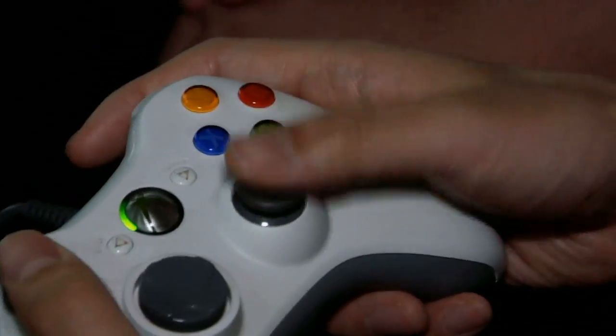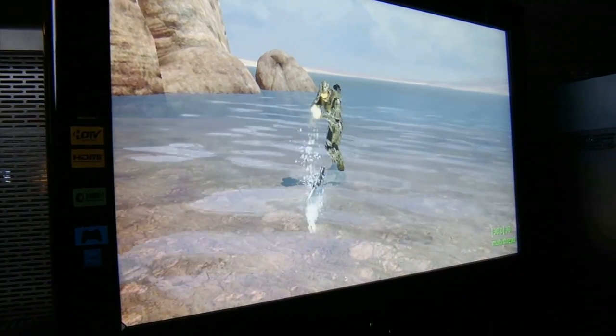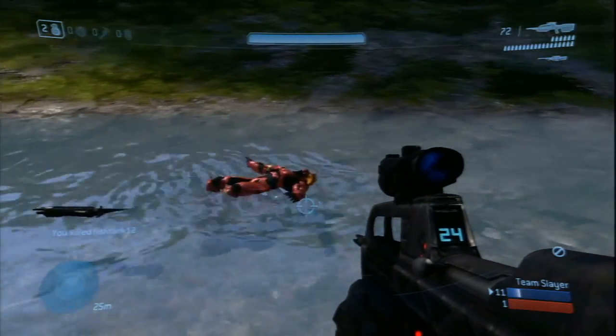Halo 3 is based on a new platform — the Xbox 360. So in the new generation, we make the water surface animated. You can interact with it, throw things in the water, and it creates ripples, and it looks great. Probably the most fun thing about the water is that bodies float in it, so you can shoot people and watch them float downstream.